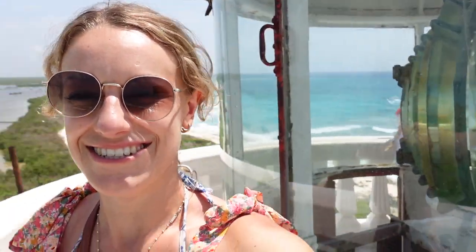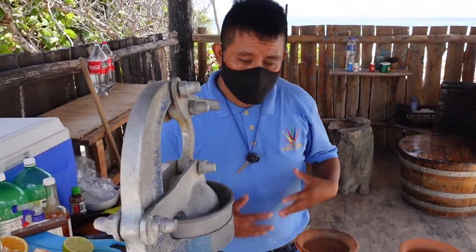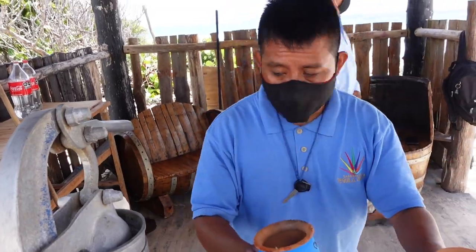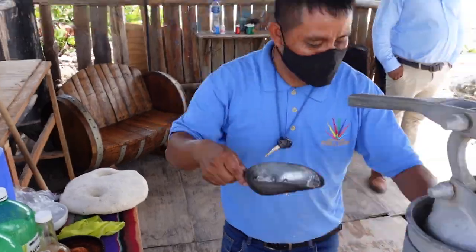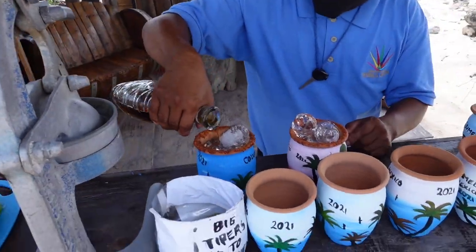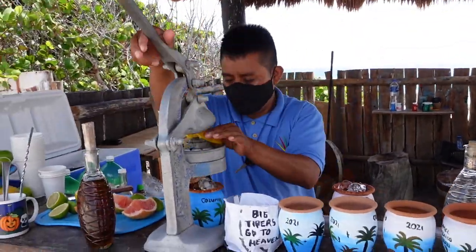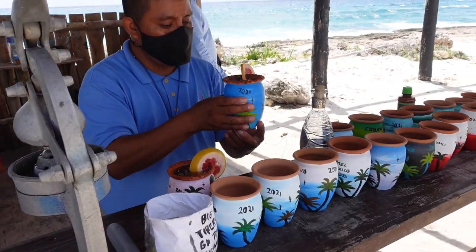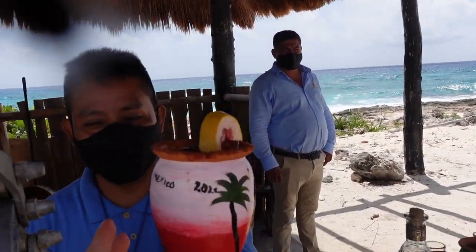We're currently at the top of this lighthouse, which is a little bit of a steep climb up, but it's definitely worth it for this view. Welcome, familia! My name is Con Lopez, aka JLo. I am here at Cozumel Punta Sur.